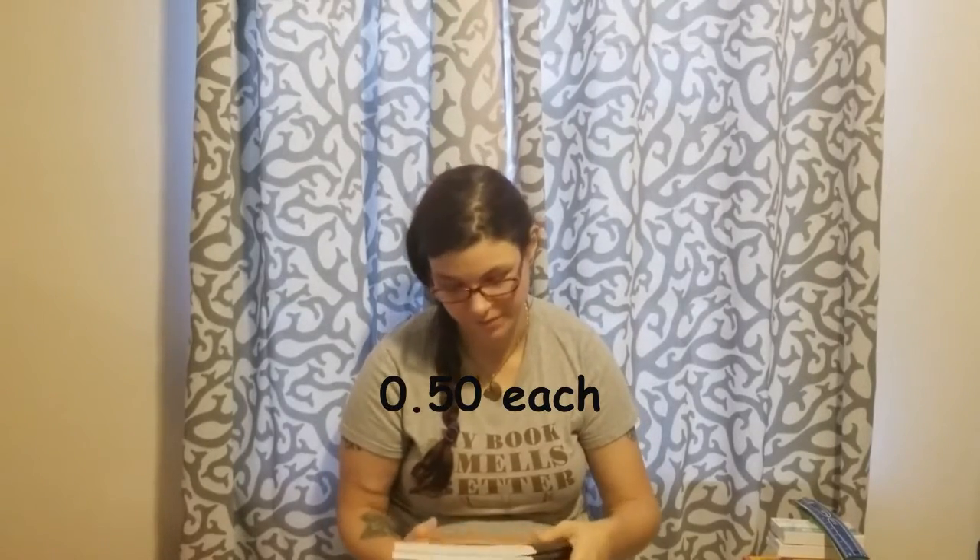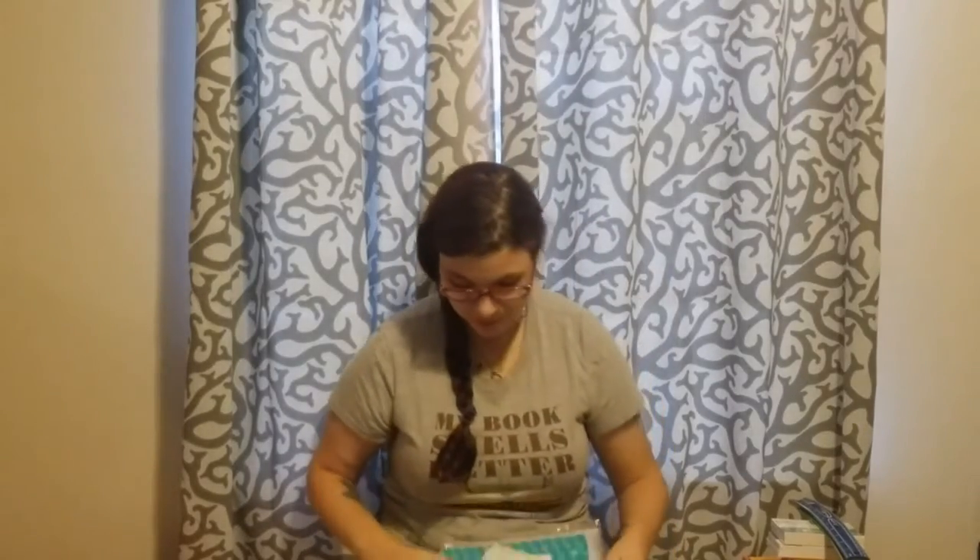I'm going to start off with my Walmart haul. I got this little pencil pouch and I got four composition notebooks — because like I said, four kids, everybody gets the same thing — two orange, a red, and a green. Here's the orange, here's the red, and here's the green. I will put prices on as I edit this video. I also bought some sheet protectors.